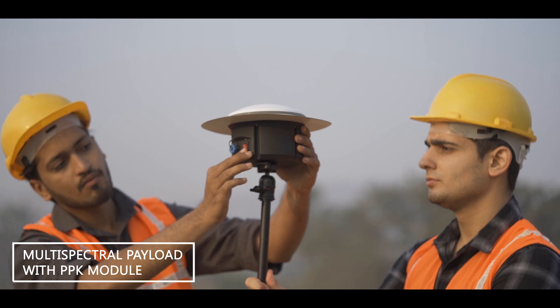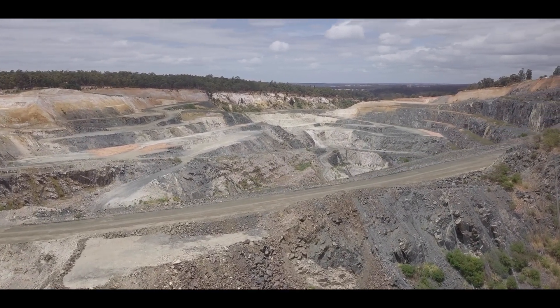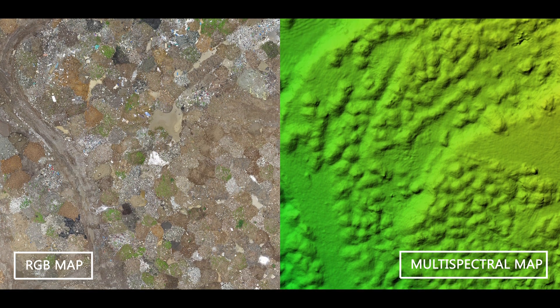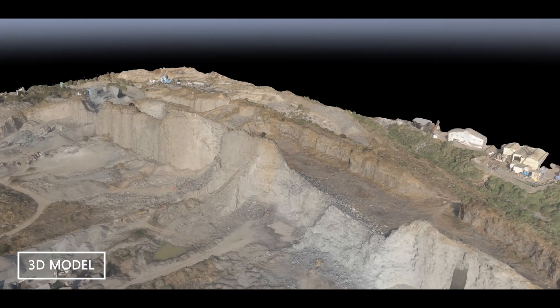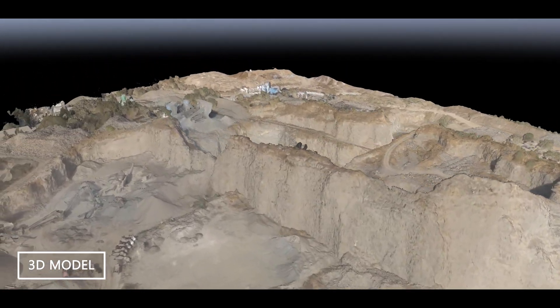Integrating the PPK module turns the Q-Series into a survey-grade mapping powerhouse. Monitoring the progress of your large-scale infrastructure projects and generating accurate 3D models helps organizations make decisions on hard data rather than estimates.